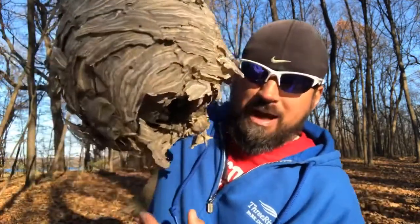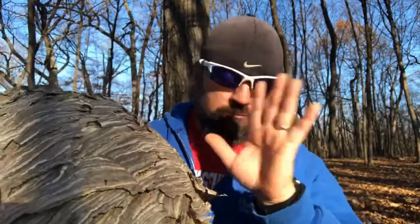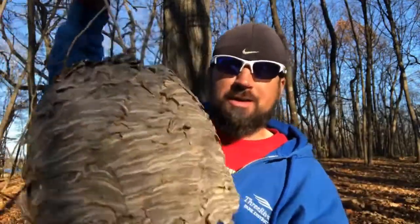And sometimes, if you get really lucky, you find what we found out here last week. Look at this — oh my goodness, it is bigger than my head. You may recognize this. I know right away you might think, isn't that one of those bee things? Not a bee thing — it's a hornet thing. Hornets and bees are similar, but they're different. This is a bald-faced hornet's nest.